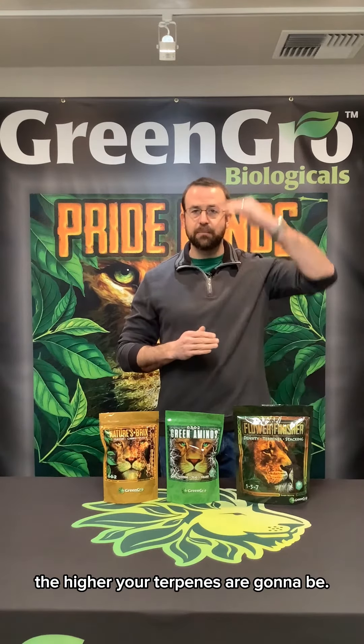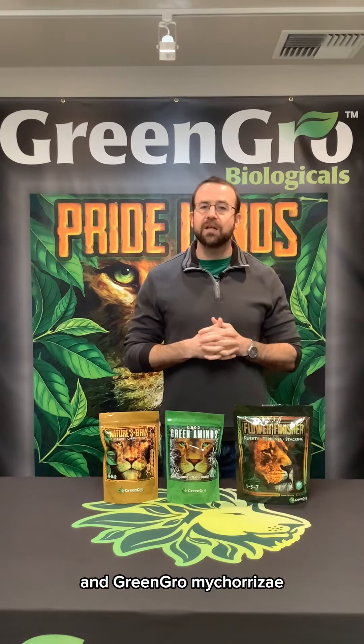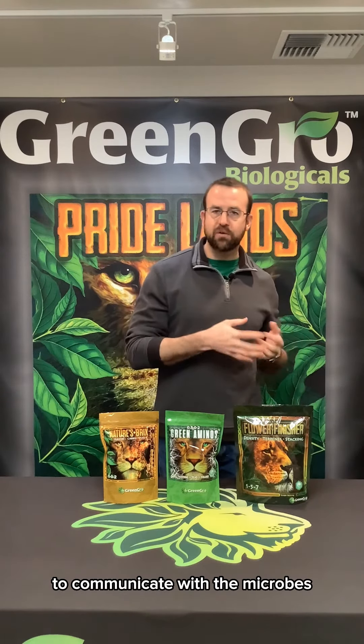We recommend using Green Aminos, Bricks, our flower finisher, and Green Grow mycorrhiza to help improve the soil quality and microbial content. I'd also say to use Earth Shine — it's packed full of diverse microbes from the fermentation process, and that's going to directly correlate to your plant's ability to communicate with the microbes growing in your soil.